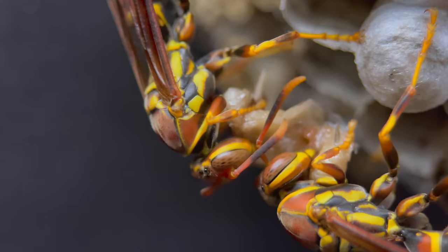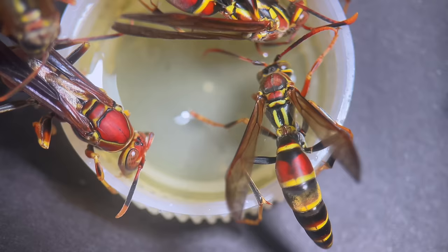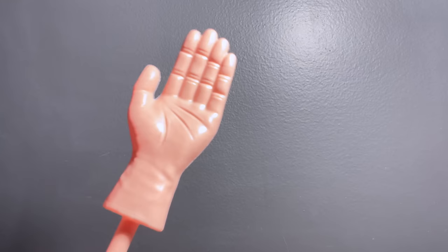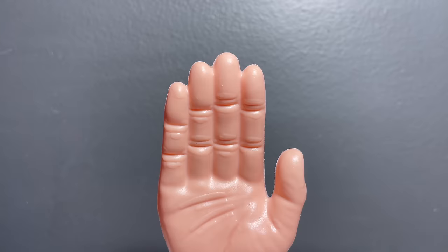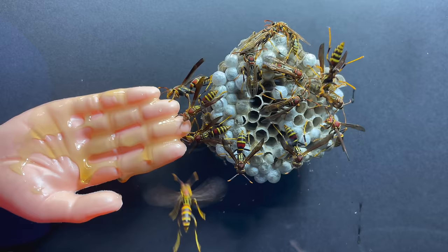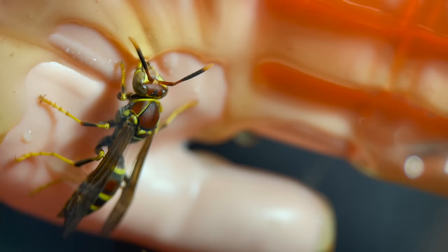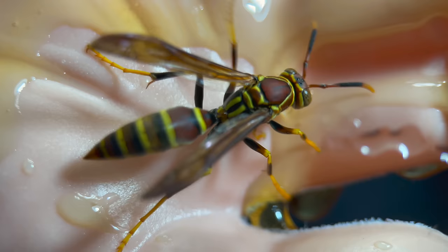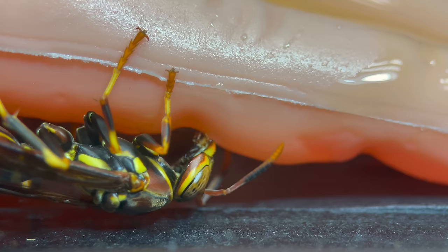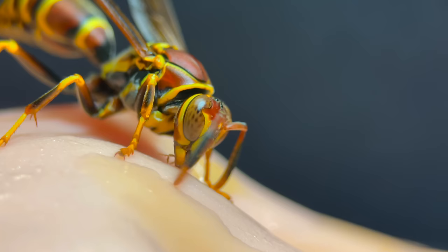Every once in a while I'll feed the colony some honey. I usually feed them out of a bottle cap, but let's change things up. Here is a plastic hand, and I'm now smothering it with honey. I put it into the nest and they immediately gathered around — they crowded in excitement. It didn't take long before the hand was engulfed; they were all over it in hopes of a quick meal.